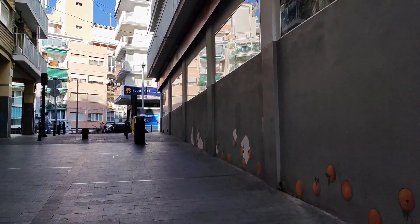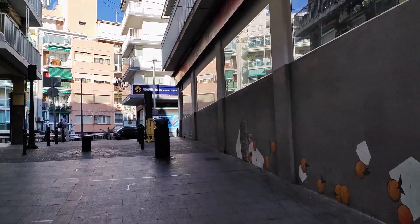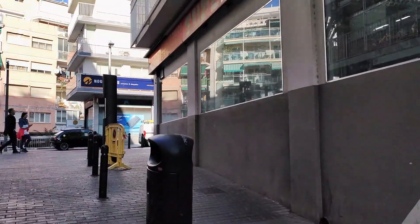As we approach the corner and the top of this ascent we see the extremely large Chinese shop Super Euro, who sell everything from gifts and souvenirs to stationery and makeup and just about anything else in between too.